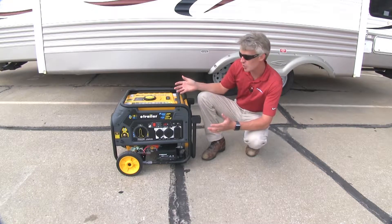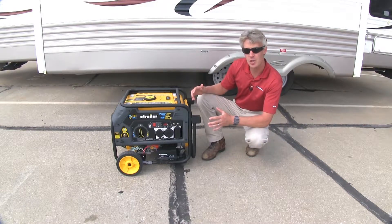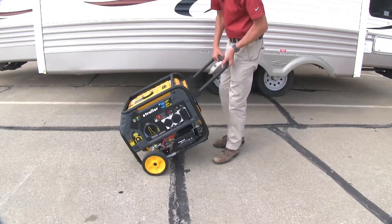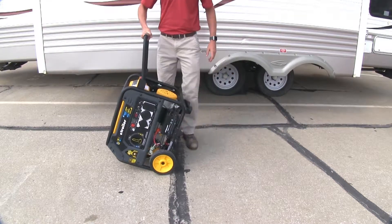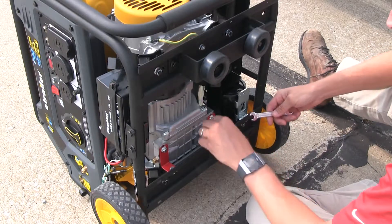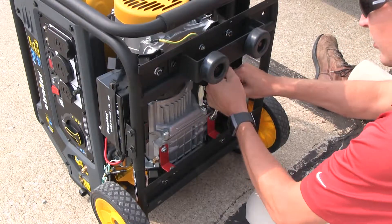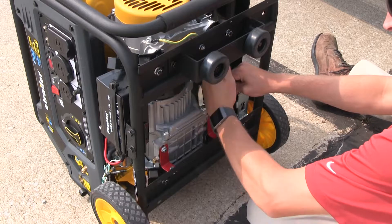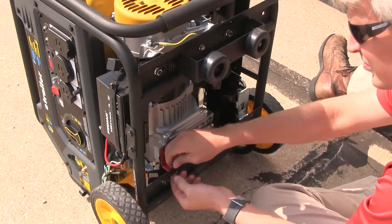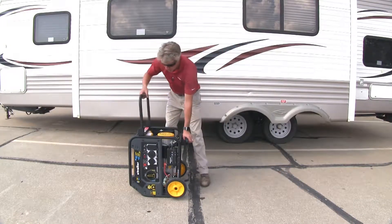Now that we've covered all the features, I'll show you how to get it set up. I've already removed it from the box. The next step is to remove the shipping brackets underneath the generator, and this has to be done before you add any gasoline or oil. Grab the handle, turn it up, and rest it on its side. The shipping brackets on the underside are red, and the wrenches to remove them are included. There's a nut on the backside — just line it up, get them loose, and take them off. Now you can discard those brackets and turn the generator back over.